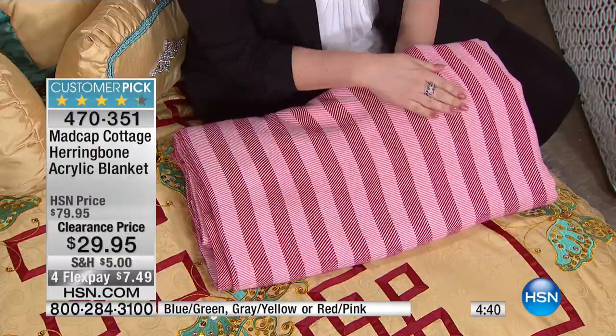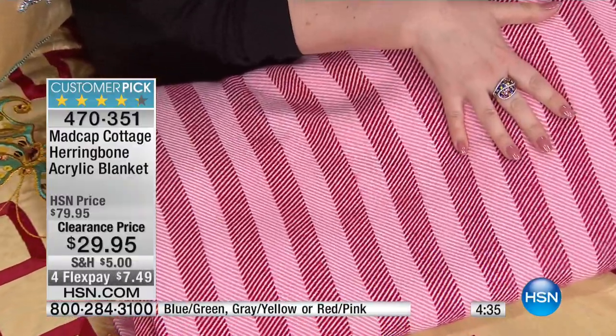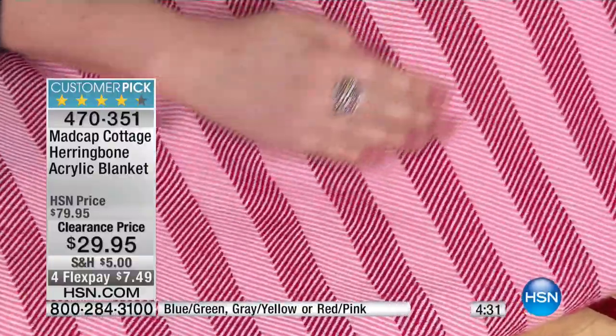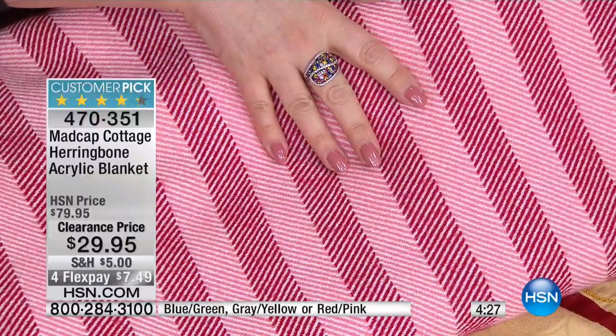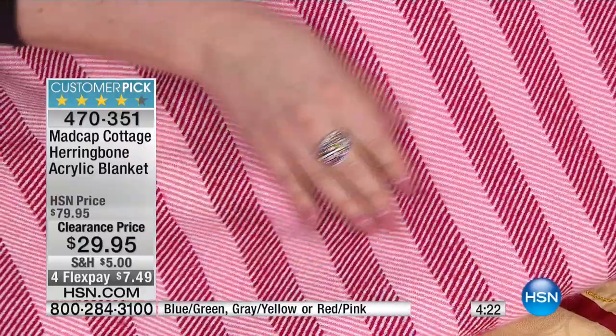This is so unbelievably soft. By the way, you'll want to wrap your baby in it — I'm the baby. Wrap yourself in it. The red-pink that I have right here — and by the way, this ring is from Colleen Lopez coming up in Designer Gallery. I had to wear it a little, just give you a sneak peek at it. It's gorgeous, I love it.